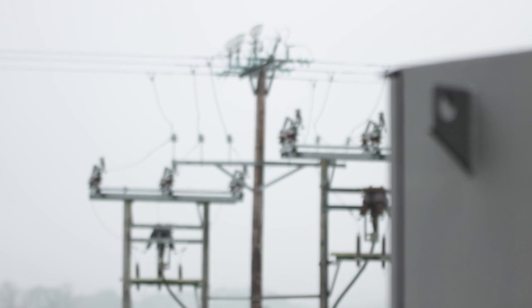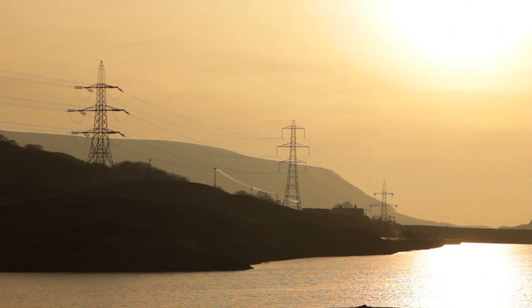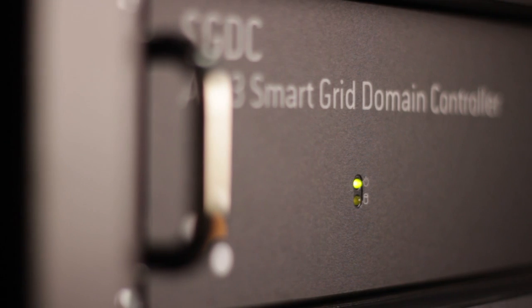Northern Power Grid created a very nice research project when they built this — the six different sites, the three different power scales, the different geographies. They'll be able to prove out a lot of interesting ideas. We set out quite deliberately to make this apply to at least 80% of GB networks. Personally I think it's almost all of it, because amps and volts are amps and volts. It will apply to most places, and we will roll that out.